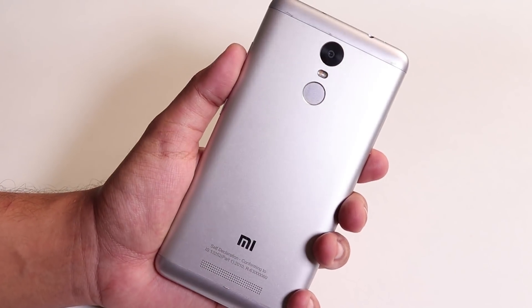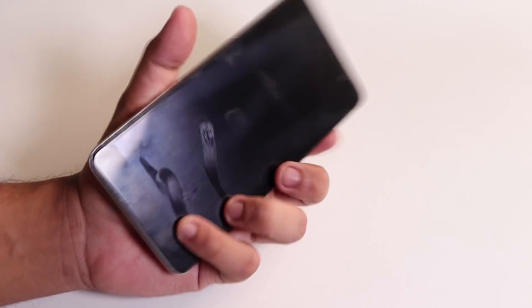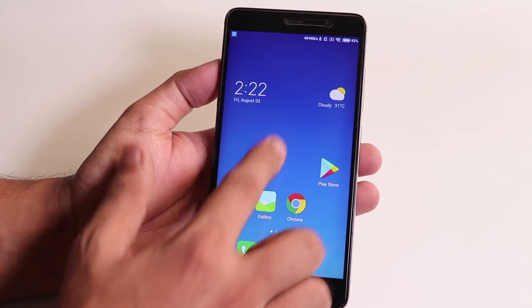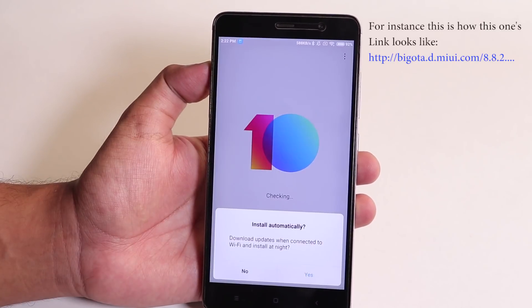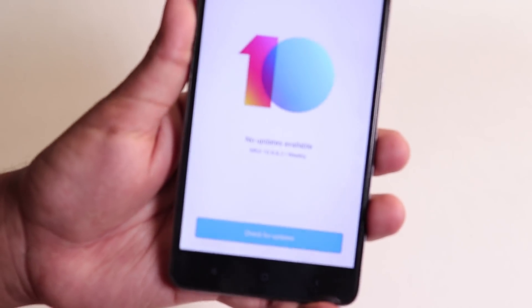Redmi Note 3 just received an update to MIUI 10 Global Beta, version 8.8.2. A lot of you guys were asking on the previous build whether it's official — well yeah, you can just look at the download link. If it starts with bigota.something, it definitely means it's official MIUI, but it might be stable, beta, or even closed beta.